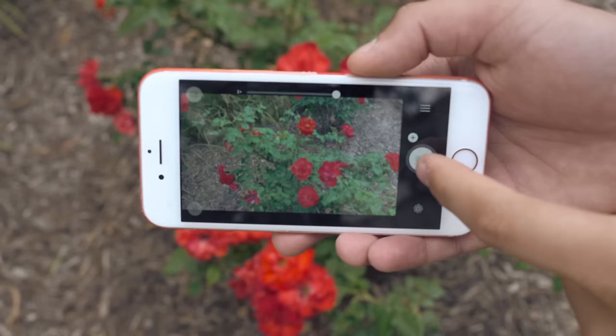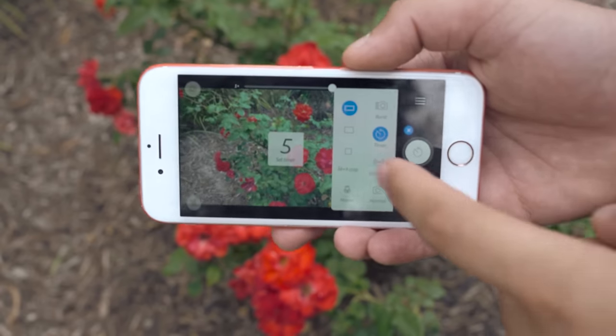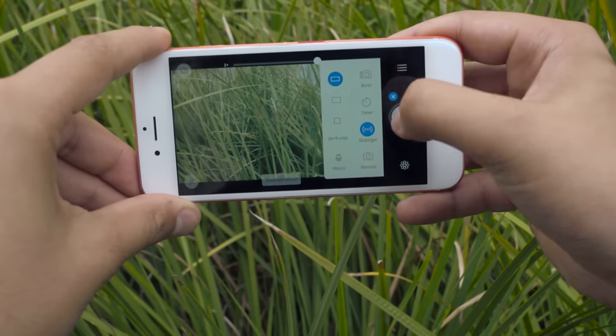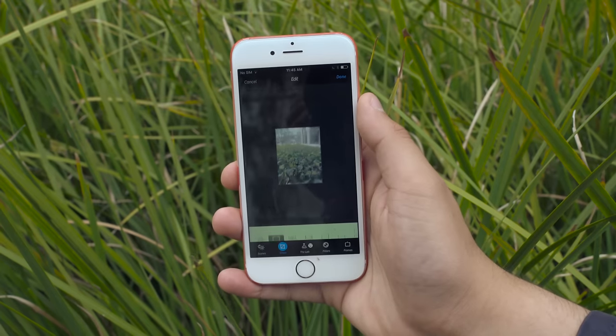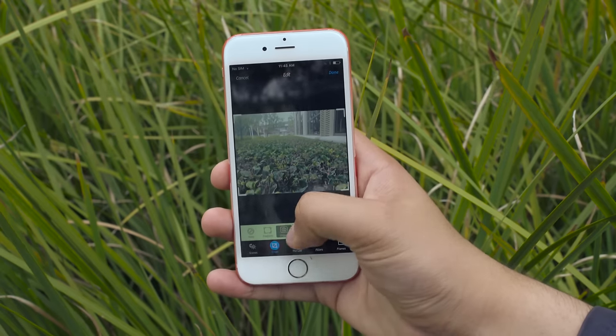Last but not least, Camera Plus is going to give you way more granular control of your photos than anything Apple has bestowed upon us. You can set exposure separately from focus, and you can now easily control how light or dark your shots come out. You can use the stabilizer to steady your iPhone and get the sharpest photos you can. Also kind of cool, you can use the phone's flash to continuously fill light to improve photo quality, especially for portrait or macro shots. If you're a phone photographer and you want to get the best pictures, check out Camera Plus.